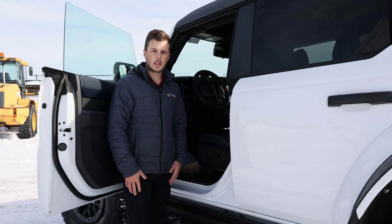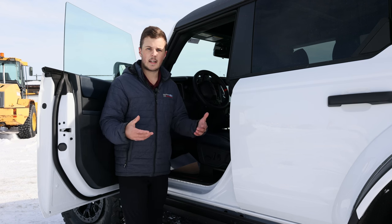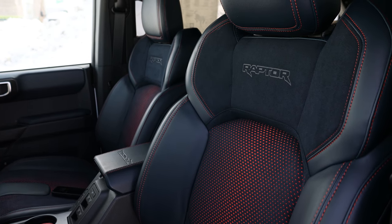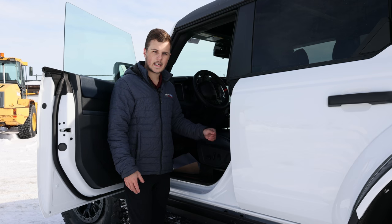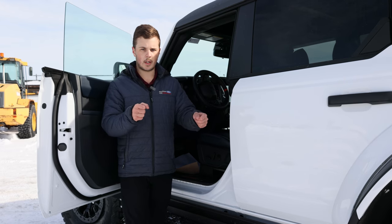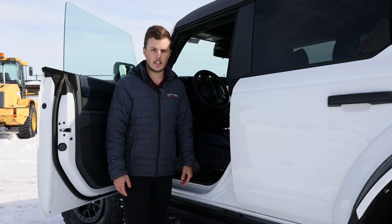Inside is where we're going to see some really cool changes. The seats are the Raptor-style Recaro bucket seats — they are leather and suede, which keeps you in place a little better. They're more tightly bolstered, they're heated, and they're very comfortable, with a really cool orange accent stitching. The steering wheel is also a bit thicker, with paddle shifters on the back and more of that orange and red stitching.